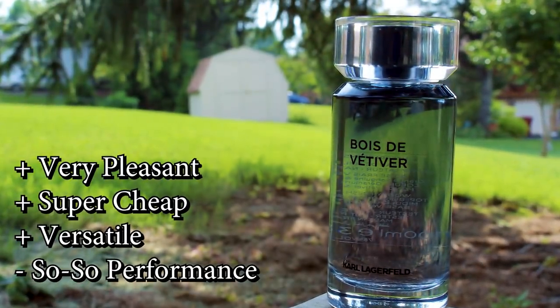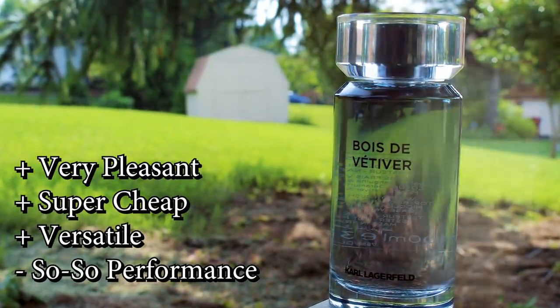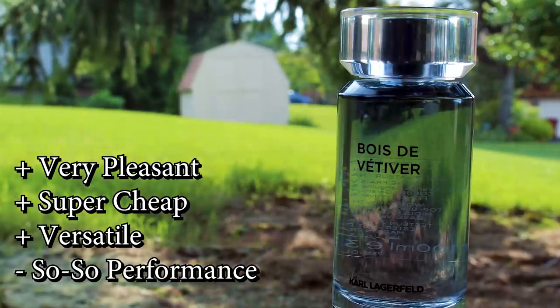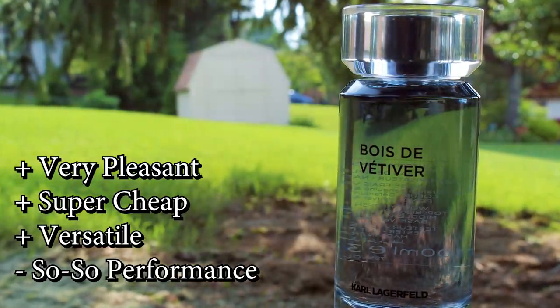Overall, highly impressed. I expected absolutely nothing from Karl Lagerfeld — I thought it was going to be complete trash, so I was really surprised. A nice looking presentation that doesn't look cheap at all. Really pleasing, easy to wear, versatile fragrance that I can get for under 20 bucks. Can't go wrong. Had I gotten this before I shot my summer list, it would have made at least an honorable mention — maybe even crept into the top 10. It's really, really nice, and I'm going to get some wear out of this summer. Karl Lagerfeld Bois de Vetiver — a little bit of a hidden gem. It's a newer release too, so it hit bargain bins quick.